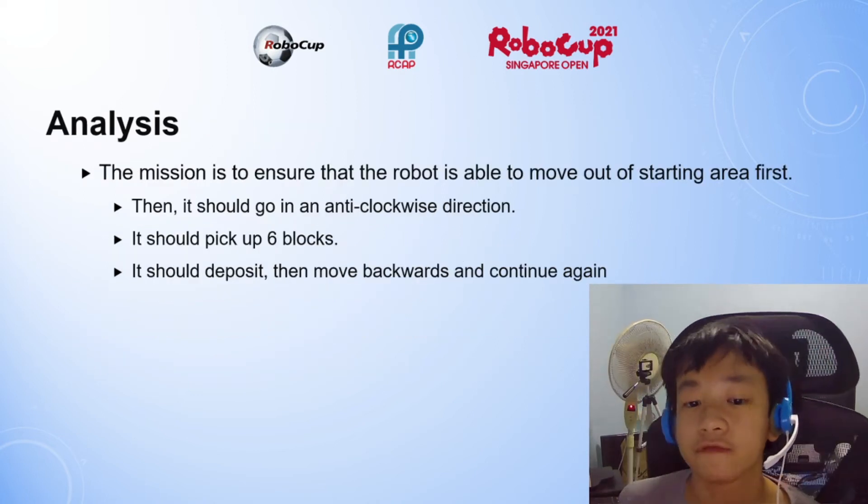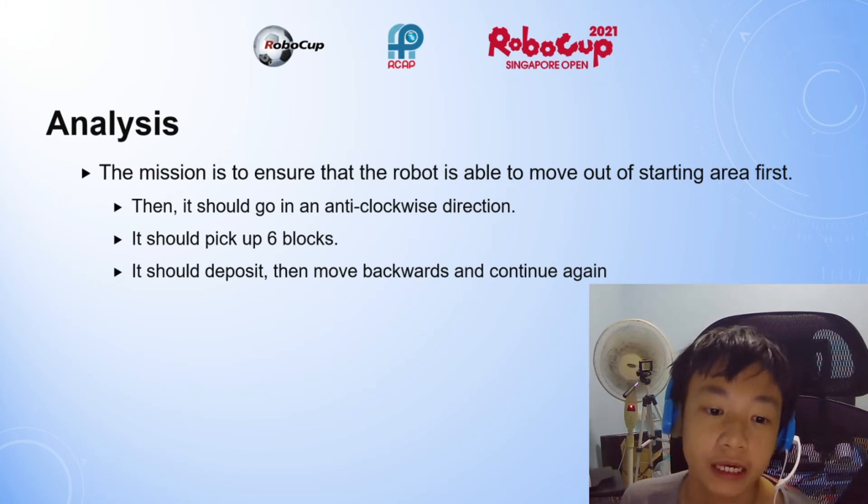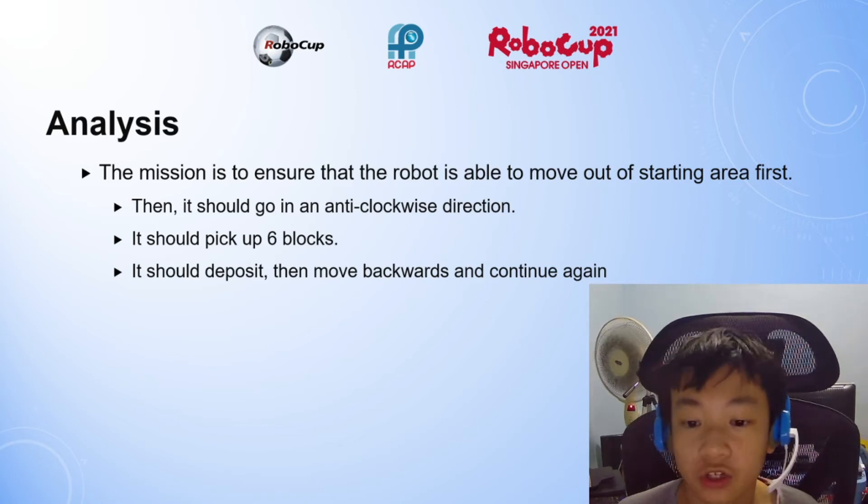The mission is to ensure that the robot is able to move out from the starting area first, then going in anti-clockwise, picking up blocks, depositing, turning backwards, and continuing again.